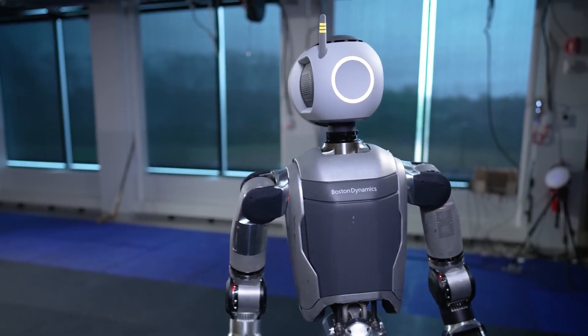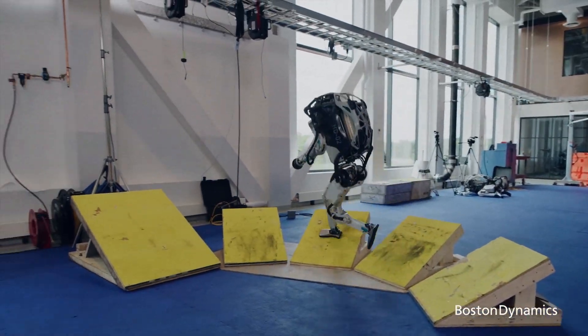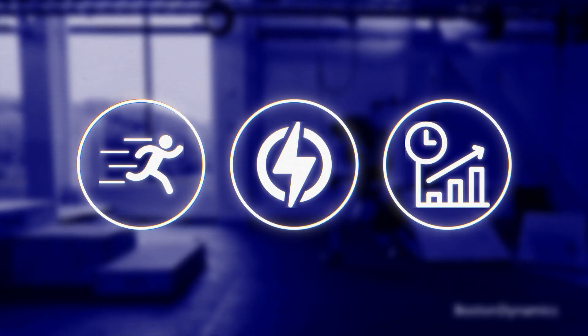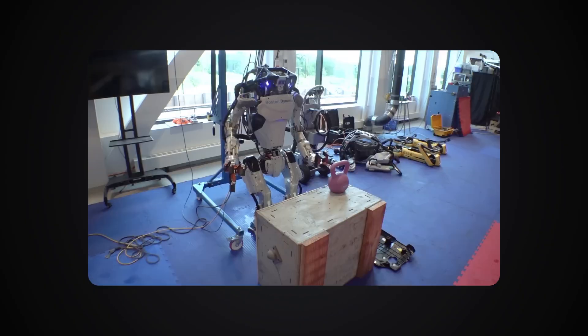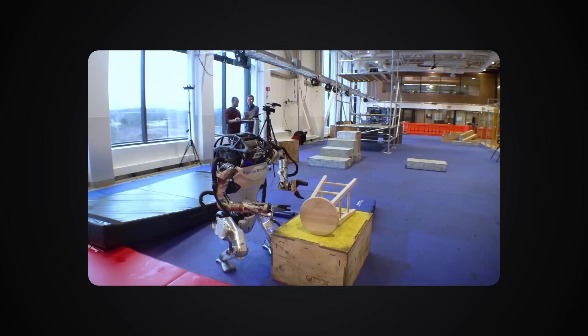This revolutionary robot ditches the hydraulics of its predecessors for a fully electric system, offering new capabilities in agility, power, and efficiency that are worth talking about. Boston Dynamics just dropped a brand new video showcasing their recent progress, and it continues to blow my mind away.